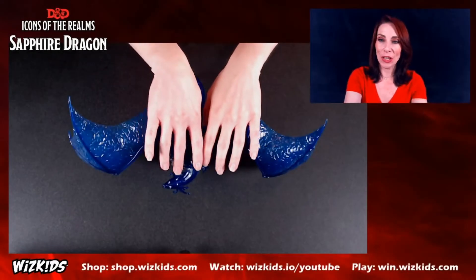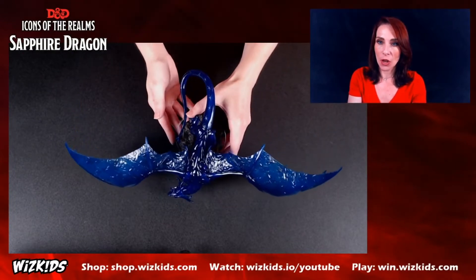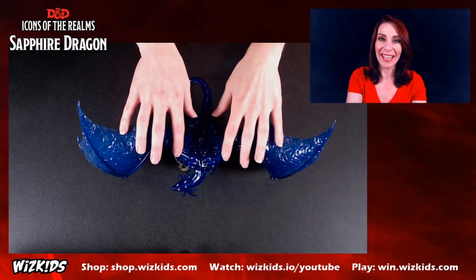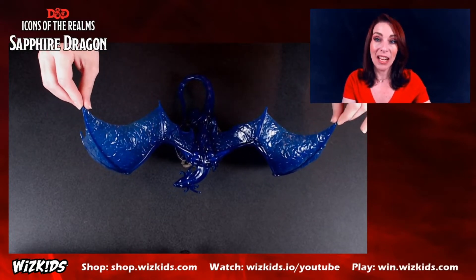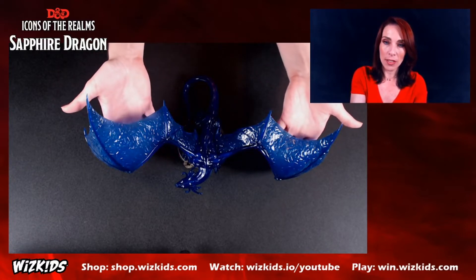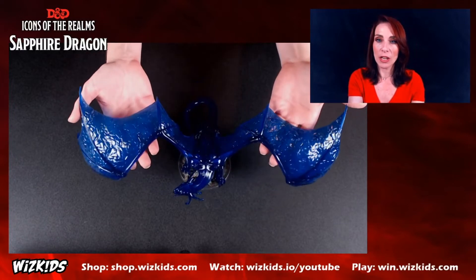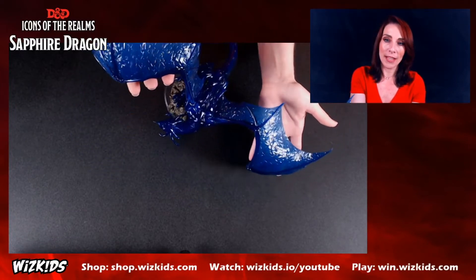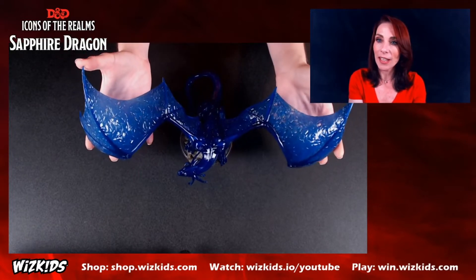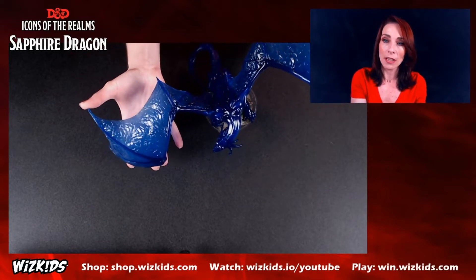Now let's take a look at the dragon itself. First, a top-down view so you can see its wingspan and the lovely S-curvature going on with the mini. I truly adore this pose. This is considered a huge creature — and I'm not kidding, this mini is huge. I wanted you to see the translucency of the wings — as I place my hands behind it, you can see it. Because of this translucent plastic, when you put it in different lighting it will change and shift colors, going from a deep rich sapphire blue into sky blues and glacier blues. It's just gorgeous.